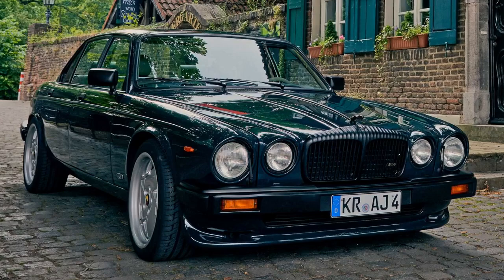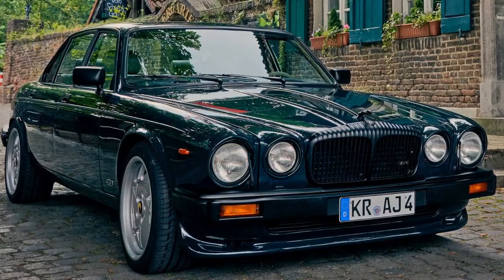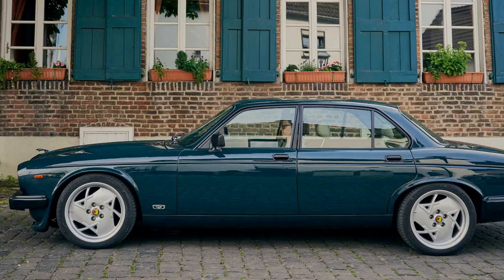The firm has reworked 234 old XJs to date, and its first new one was delivered earlier this year. That particular car was based on a Daimler 66.